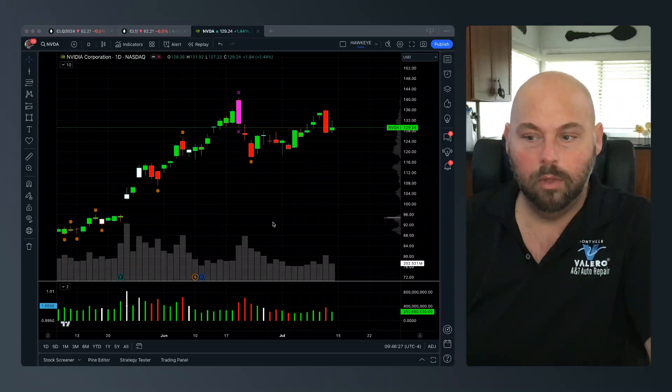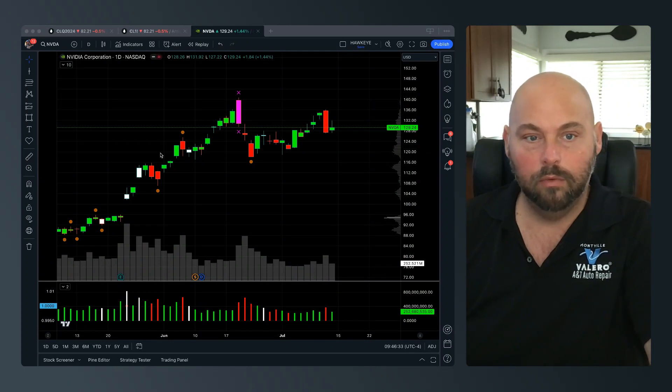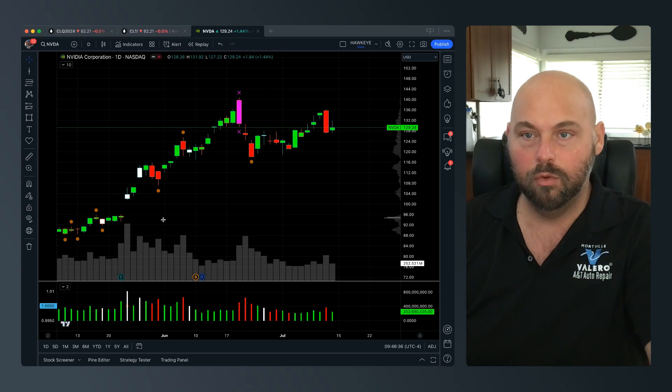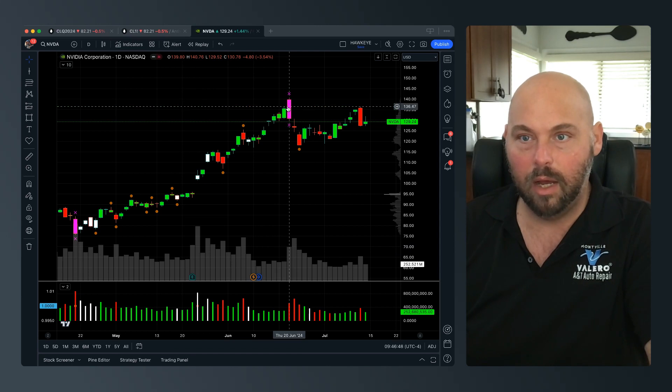All right guys, welcome to the video. Anthony here with Hawkeye Traders, hope you're having a wonderful day. I want to take a quick look at NVIDIA — I know we've covered this not too long ago, but I think it makes sense to revisit it and reanalyze what is transpiring here.